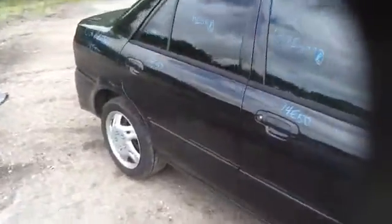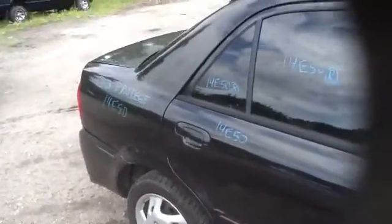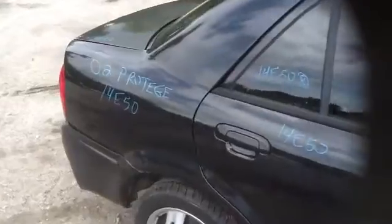On to the passenger side — passenger side fender, front and rear doors. 2002 Mazda Protege, stock number 14E50.